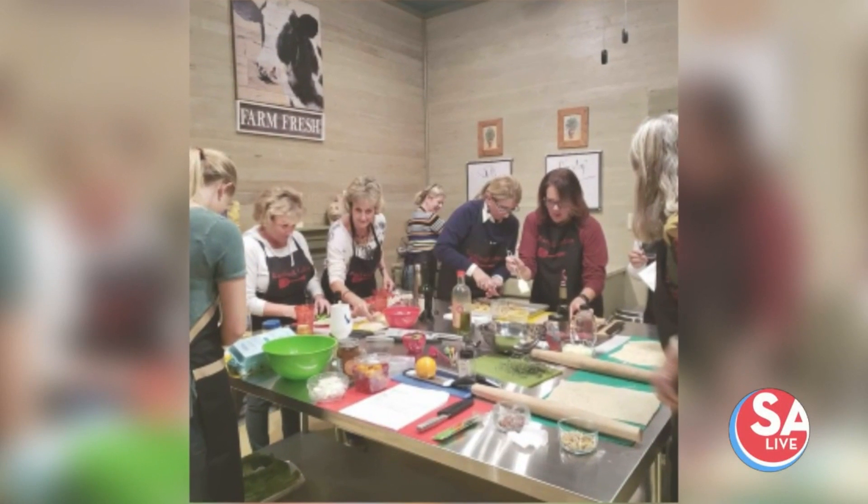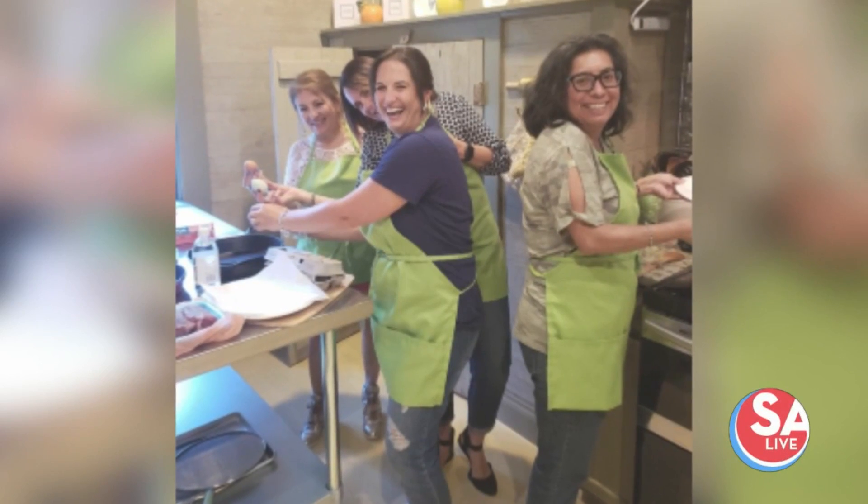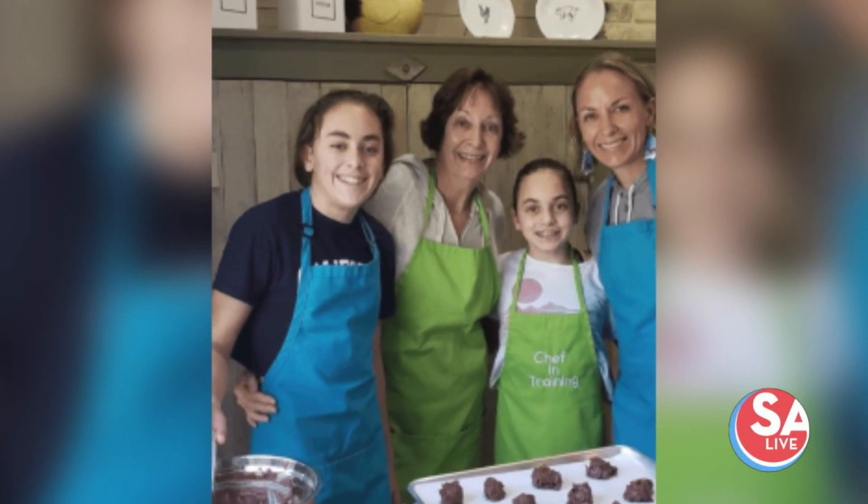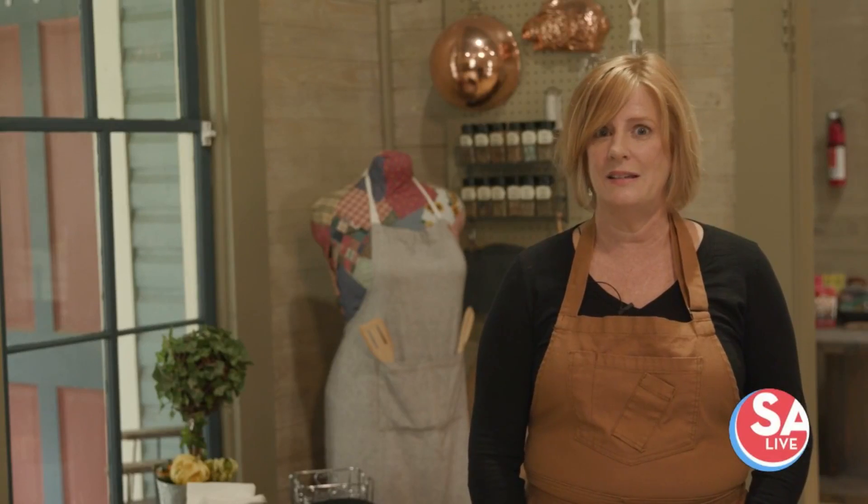Hi, I'm Nicole Flowers and we are here at the Culinary Cottage today where we teach cooking classes every week. This time of year we're spending a lot more time cooking and we wanted to show you five of our favorite kitchen tools today that will make your life a little easier.